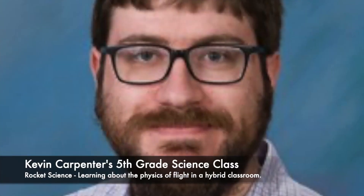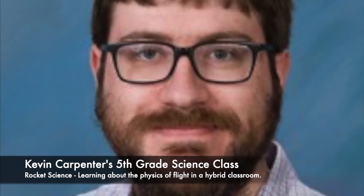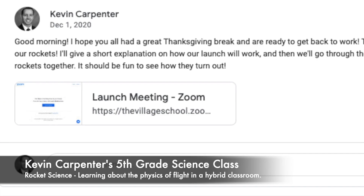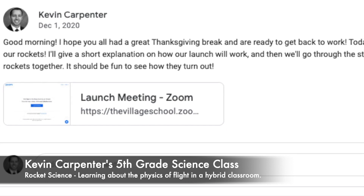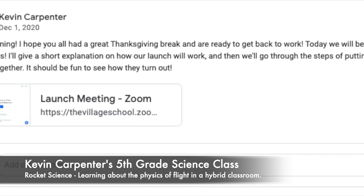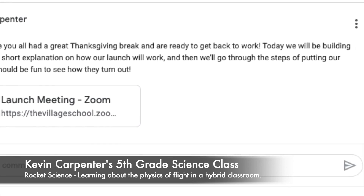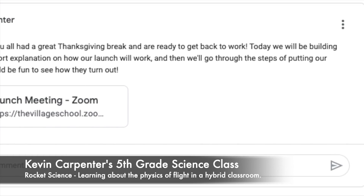Mr. Abraat was also inspired to create several other launch remotes and launch pad materials that we would develop with the help of his tech students. The week before Thanksgiving break, we notified parents of virtual students that each student had a rocket kit waiting for them at the school, and they came throughout the week to pick them up. We'd been hyping the project for a while in class, so the kids were excited to get started.